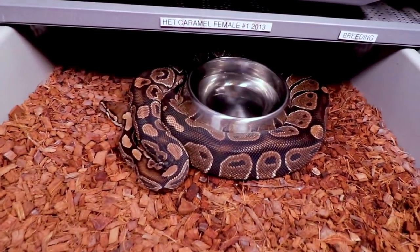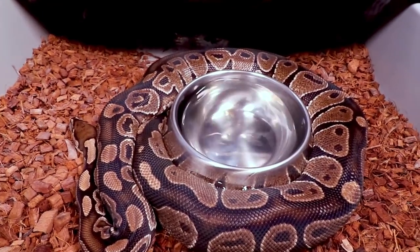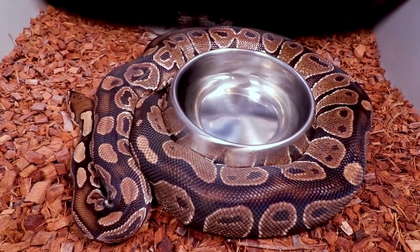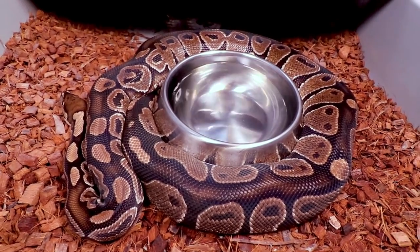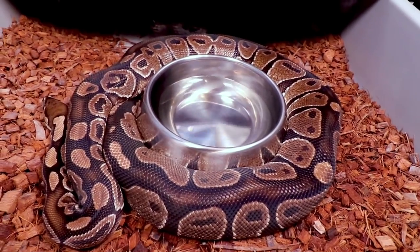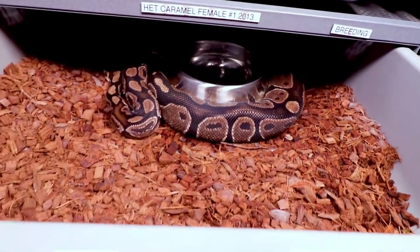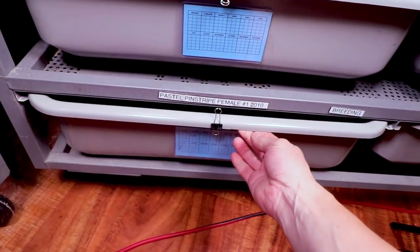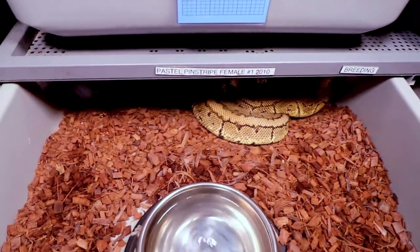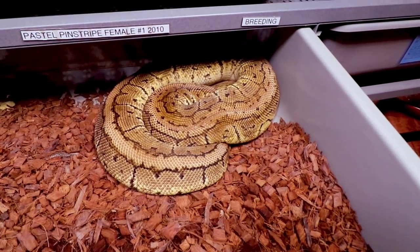I haven't really decided what this girl is going to do. I bred her with my scaleless head 50% het caramel albino — this one is 100% het caramel albino. She's been bowl-wrapping for a month to a month and a half and not eating, so it's possible she could lay some eggs. Here is a big pastel pinstripe that I was breeding this year — she didn't lay and I don't think she's going to, but she's pretty hefty and hasn't been eating, so there's still hope.